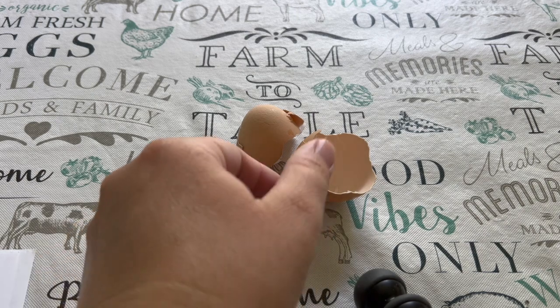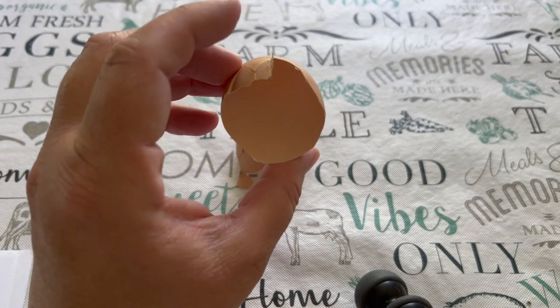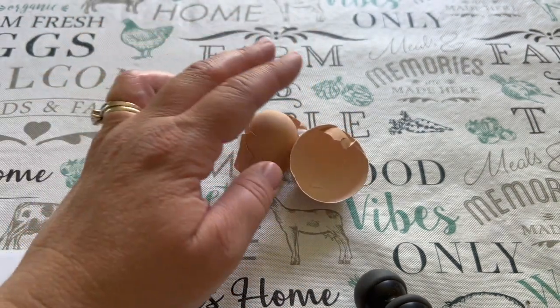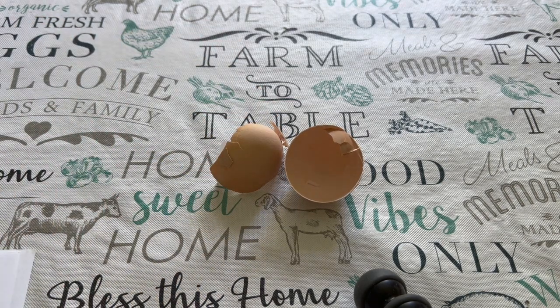Next are eggshells. We are going to be saving our eggshells from now on. I like to take these eggshells, wash them out really well, and bake them at about 250 degrees for maybe about 10 minutes. Then these can be ground up or crushed up and fed back to your chickens as a calcium supplement.